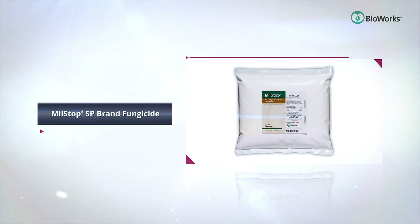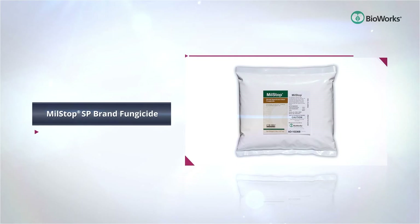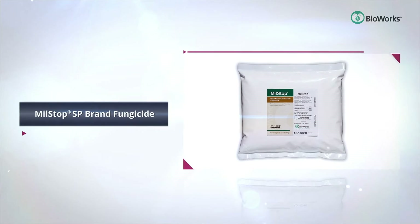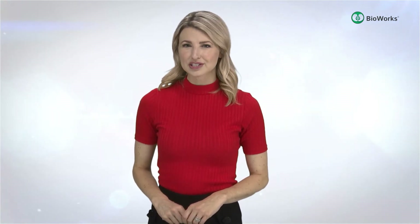Stopping powdery mildew on contact is the number one job of Mill Stop SP brand fungicide. Formulation ready mix preparation is made simple with its built-in adjuvant that helps deliver uniform applications. Growers appreciate the economy and flexibility that Mill Stop SP delivers as a rotation partner in a well-developed disease-resistant management program.